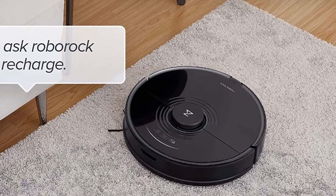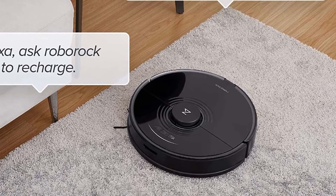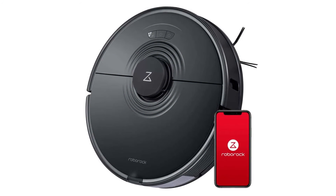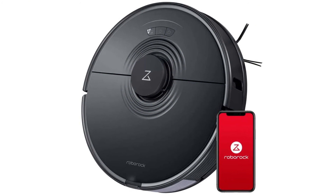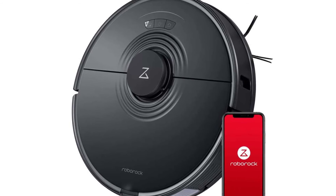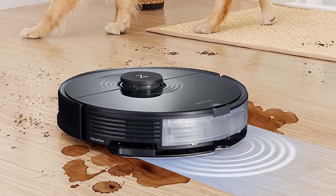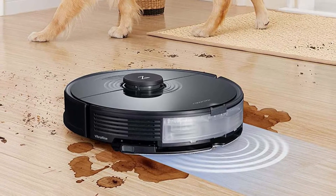Stains from coffee to mud and more can be cleaned deeply and effectively. The S7's VibraRise Mop lifts when a carpet is detected, so you can mop hard floors for an even deeper clean. With the Roborock S7, you can clean your home with the power of your voice — command your robot with just a few simple voice commands, and accurate cleaning ensures that every room is cleaned perfectly every time. Keep your home clean longer with the Roborock S7's powerful battery and accurate navigation.